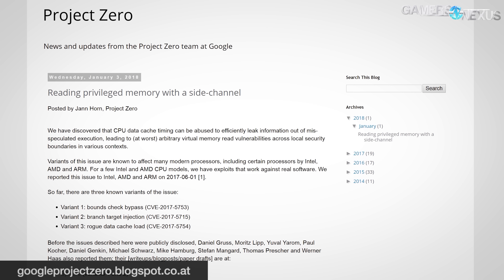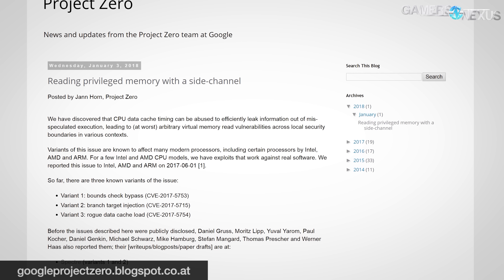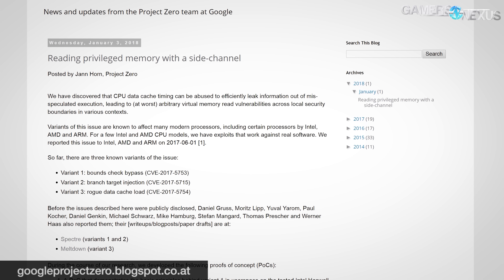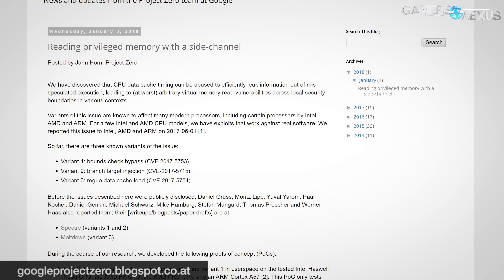That number was found with Phoronix Linux benchmarks, and is not a blanket number for all performance changes. What is the vulnerability? Project Zero, a Google team, reported that there is a system call issue with the kernel which could lead to security vulnerabilities when a virtual memory allocation is read.